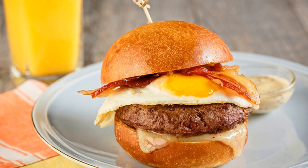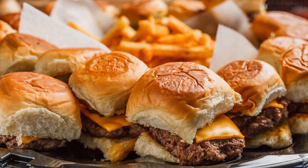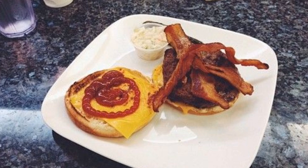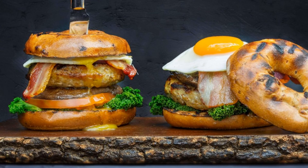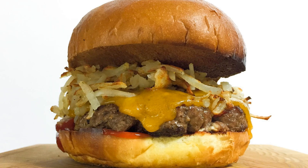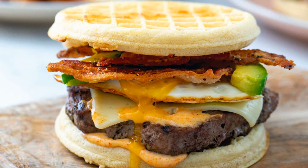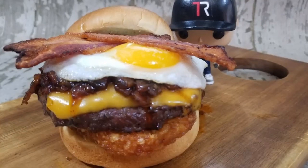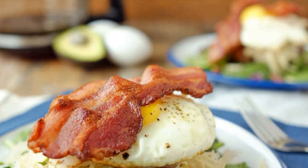Number 10: Breakfast Burger Delight. To cook the breakfast burger delight, fry bacon and set aside. Cook beef patty in the bacon grease. Top patty with cheese until melted. Toast burger buns. Spread mayo and mustard on buns. Place patty on bottom bun, add bacon, fried egg, and lettuce. Cover with top bun.